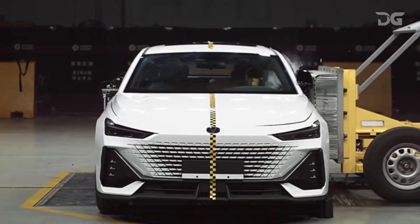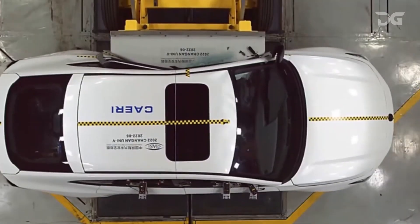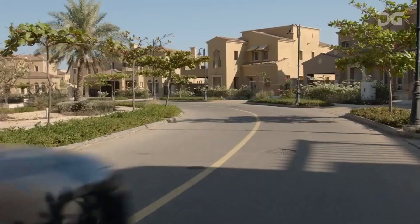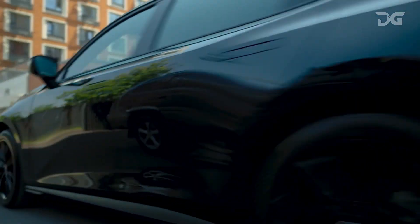The Uni V2024 has been awarded a five-star safety rating by the China National Automotive Quality Supervision and Inspection Center (CNAS). Overall, the Chang'an Uni V2024 is a safe car that offers a comprehensive safety package to protect passengers.